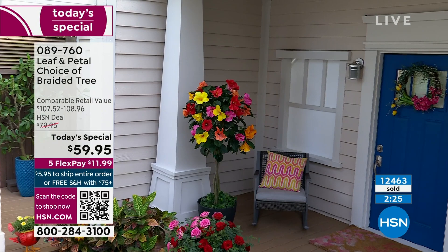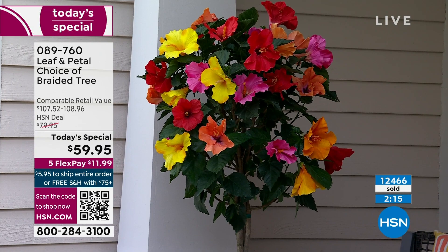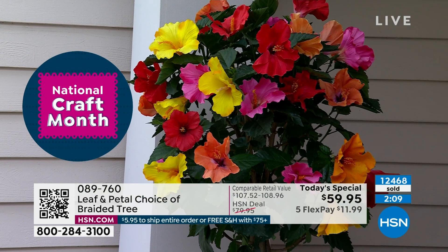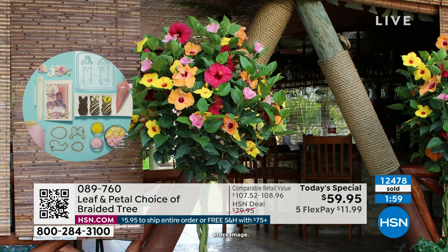Looking at the clock — 12,000 almost 500 spoken for. We are down to the final couple of thousand left for the whole country. This is it. The hibiscus is our number one, and this today's special price is lower than when we had it last year as a Today's Special. I paid more for it, as did many of our viewers. You're getting it now for $59.95.